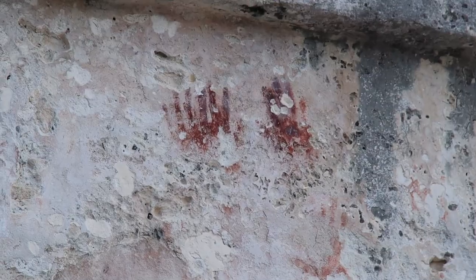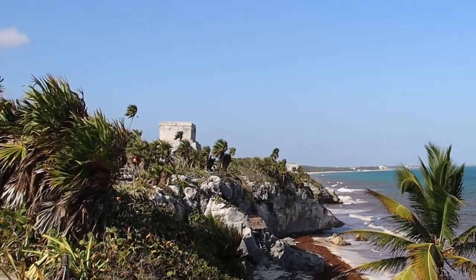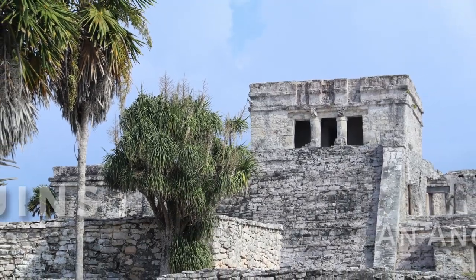Hey there Ramblers and Rovers, we are in Tulum and today we are going to see and experience the marvelous Tulum Ruins. These are my absolute favorite ruins on the whole of the Yucatan Peninsula. So join us on our adventure while we explore this amazing archaeological site. Maybe you too can add this to your bucket list so that you too can have your very own rambling and roving adventure. Let's go explore!